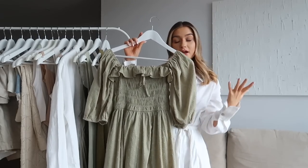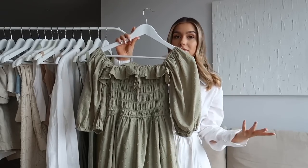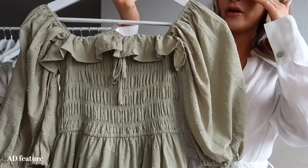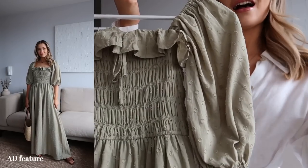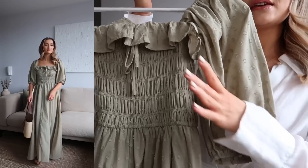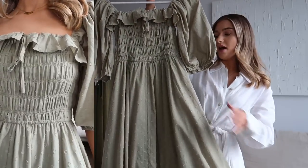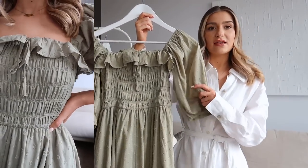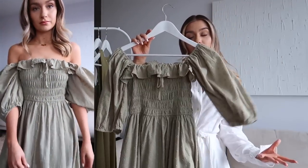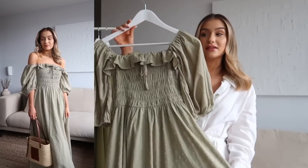Starting with the most casual option, I have four different dresses to show you. The most casual is the smocked bodice dress, and this one is from Amazon Fashion - it's a new piece in my wardrobe. If you follow Lydia Millen and Josie, you'll have seen this dress because they definitely influenced me to buy it. It has a ruched smocked bodice with a square neck and puff sleeves, going down into a midi length in a lightweight cotton material. A smocked dress is such an essential in my summer wardrobe - my go-to everyday throw-on piece.